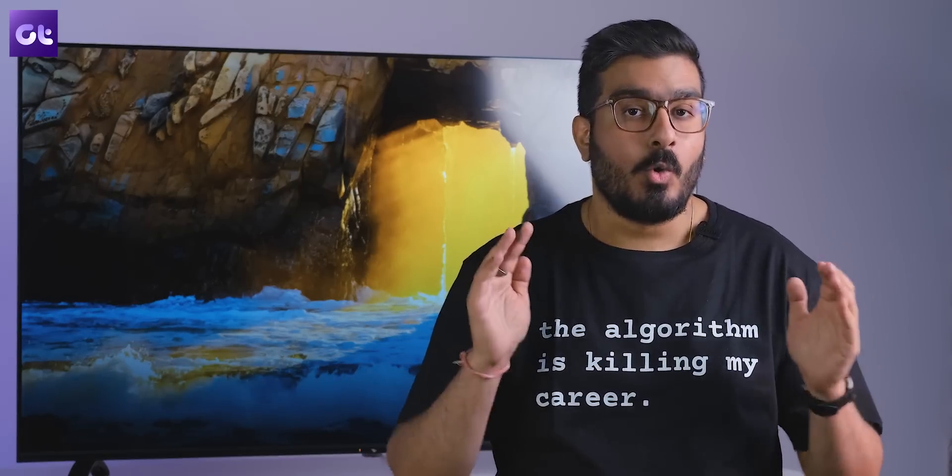Hey guys, how's it going? When we talk about 4K TVs in India, there are plenty of options out there with each brand offering some amazing options. But the problem is that most of them are quite expensive. If you're on the lookout for a budget 4K TV, there are only a handful of options available.